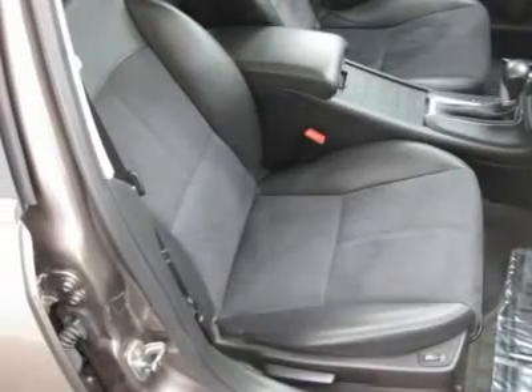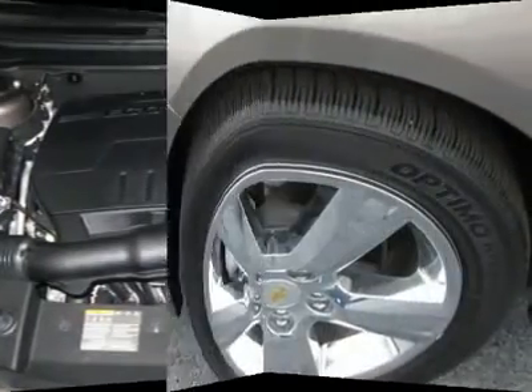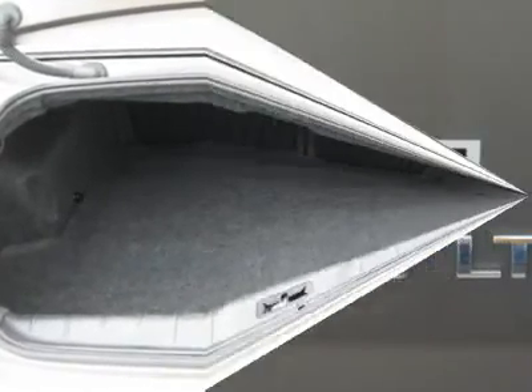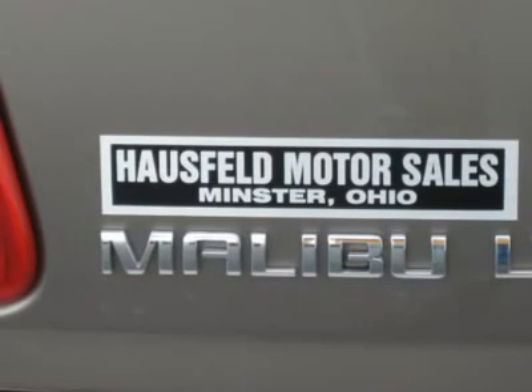Thank you for looking at Hausfeld Motor Sales — we sell quality for less. We'll see you next time.